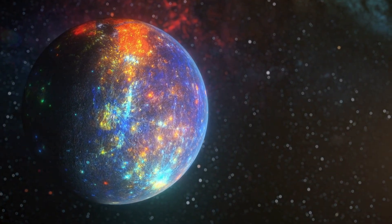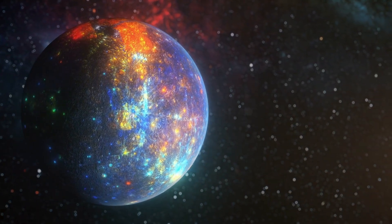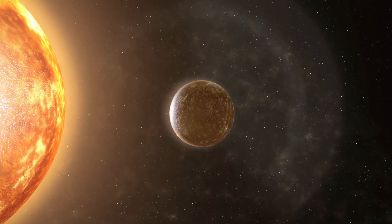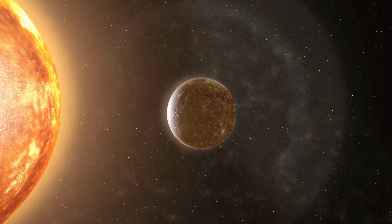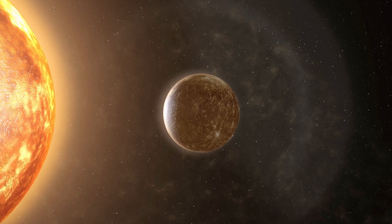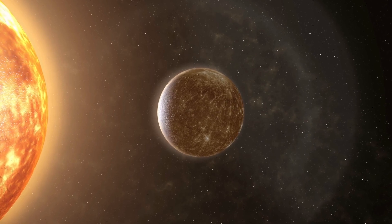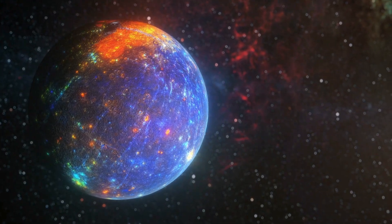Because it's so close to the sun, daytime temperatures can get extremely hot — up to 430 degrees Celsius (800 degrees Fahrenheit). But at night, it gets super cold, dropping to minus 180 degrees Celsius (minus 290 degrees Fahrenheit). Mercury has almost no atmosphere, which means there's no air, clouds, or weather like we have on Earth. Its surface is covered with craters from asteroids and meteors over billions of years.